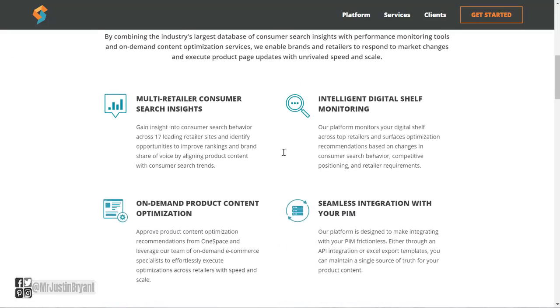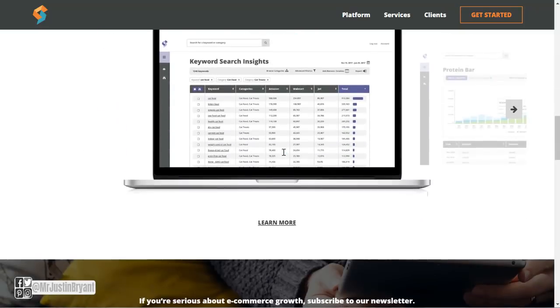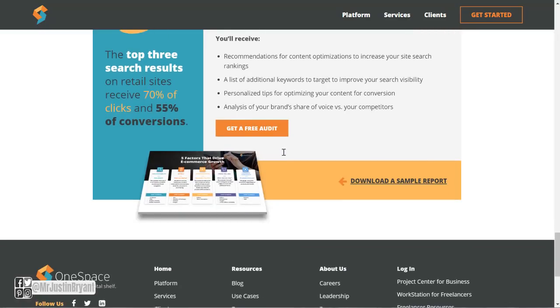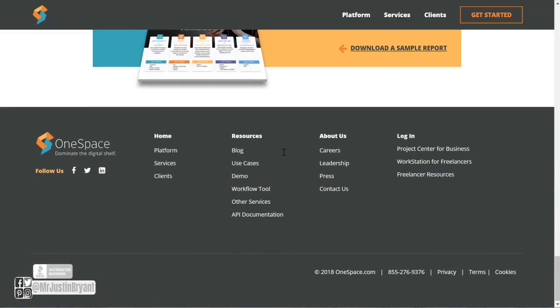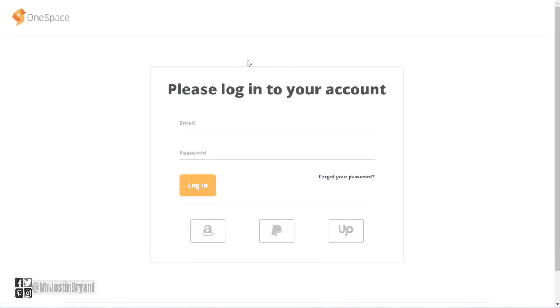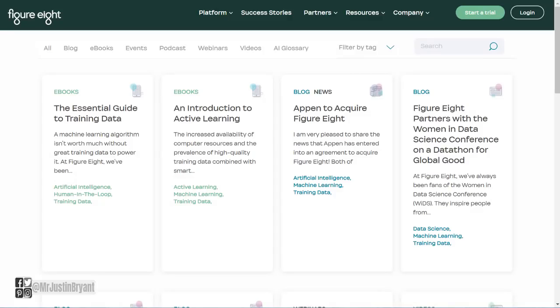You can go through and see what they have available — it's very similar to the type of stuff you find on Clickworker.com. You can sign up at workstation for careers or workstation for freelancers if you're looking for work. You can apply, or you can also just go straight to work.onespace.com.